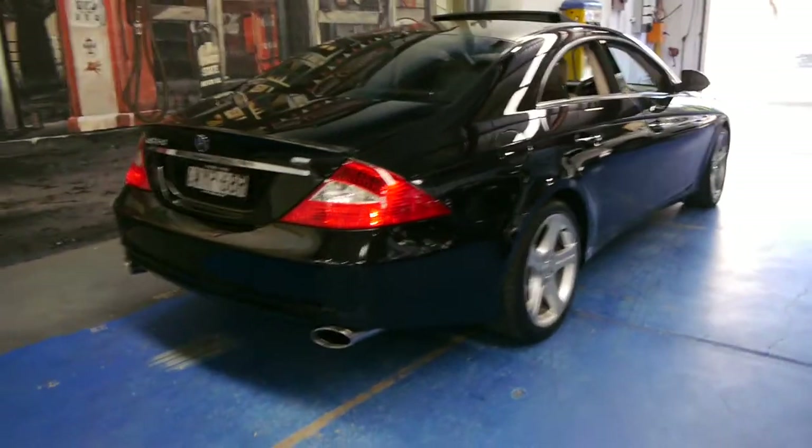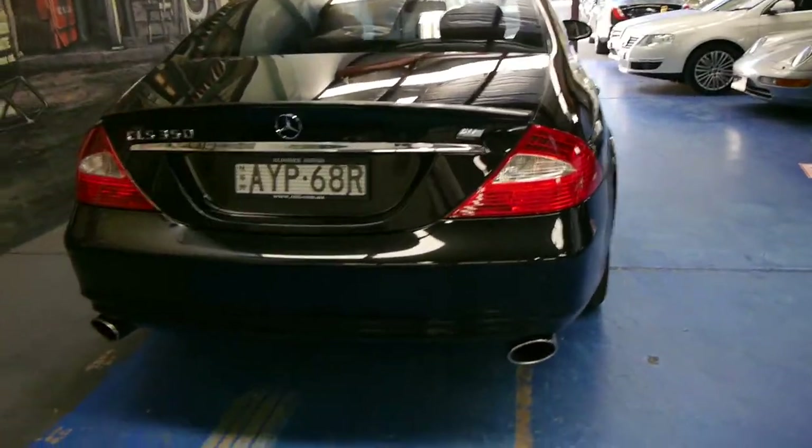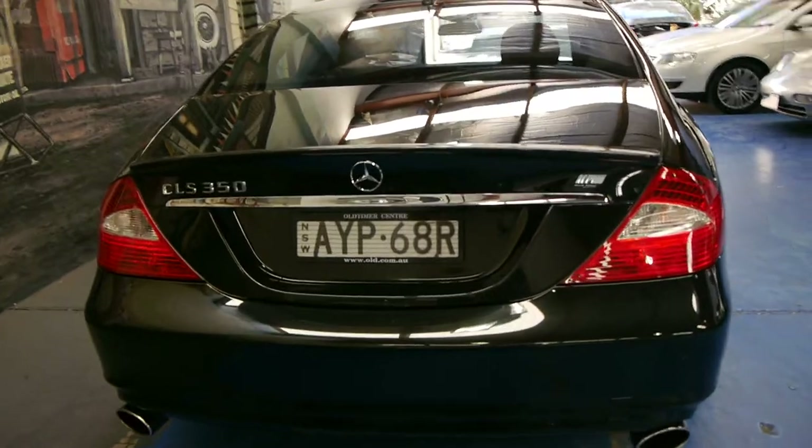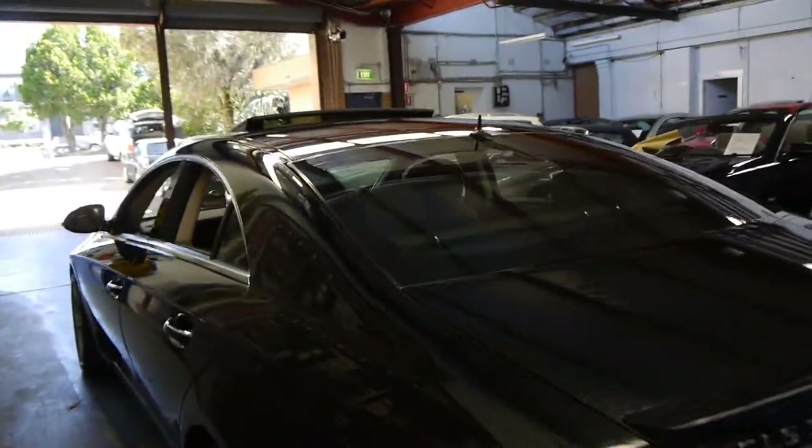Being a Mercedes-Benz, 150,000 kilometres is absolutely nothing, especially with a good service history. It's got the sports exhaust, and this car's got a spoiler on it as well. There's heaps of room in the back, and there's your spare and your Mercedes-Benz battery, which is great. Some people just put cheap batteries in these cars and they only last about three to six months. It's got front and rear factory parking sensors.